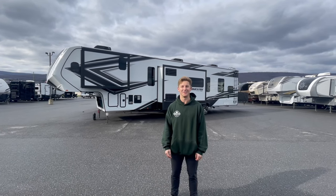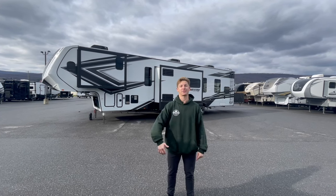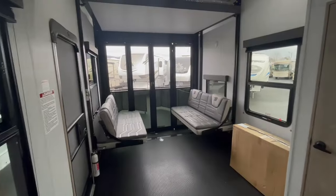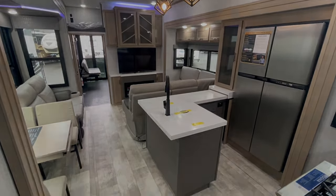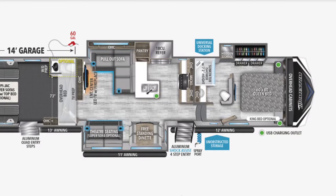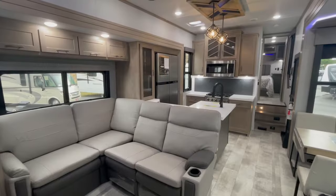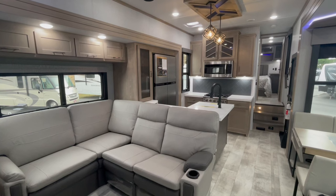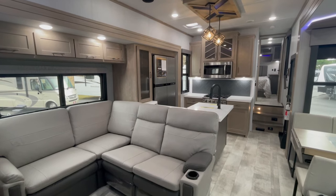Hey everyone, I'm Justin at Beckley's RVs and behind me I have the best toy hauler I've ever seen. You've got to check this one out. The 395 Momentum is, in my opinion, the best fifth wheel toy hauler living room slash kitchen of any floor plan that's available within the industry.